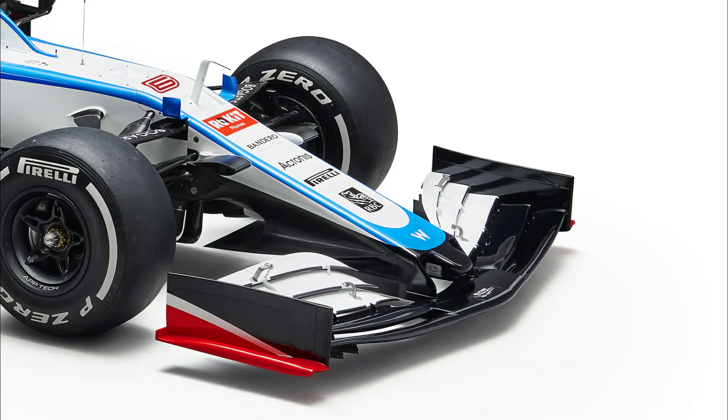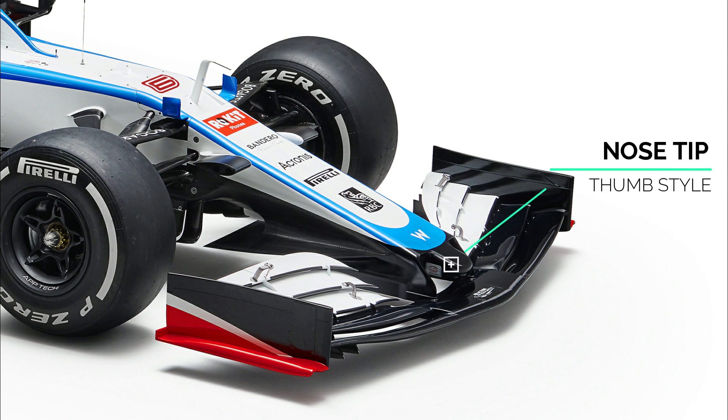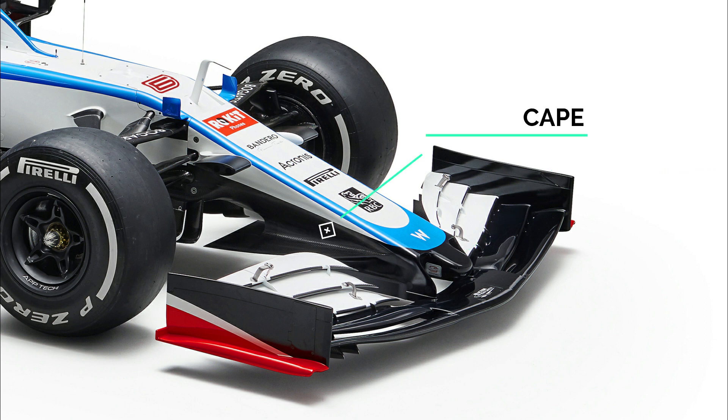Let's swing back around to the front of the car now and evaluate the changes to their nose, as they've retained the thumb style nose tip but made some significant changes to their cape solution. The team have extended it forward in order to meet the wing colours, much like we've seen elsewhere on the grid, but bringing the cape forward also means that the team have more space underneath the rear end of the nose and the start of the chassis to deploy some more conventional vertical turning vanes too.